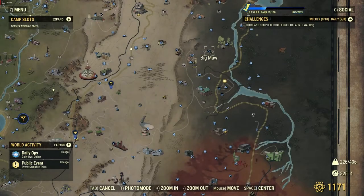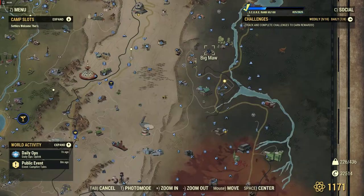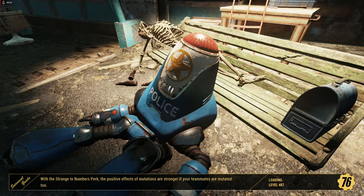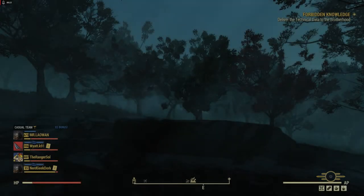Hello everybody and welcome to another Fallout 76 video. Today we're going to be exploring the Maw. I've located this — I've been here once or twice, but I don't really remember anything about it, so we're kind of equally exploring it together. It should be fun. It's like a reaction video. I'm becoming a reaction channel.